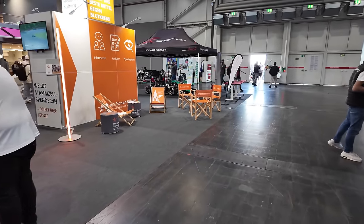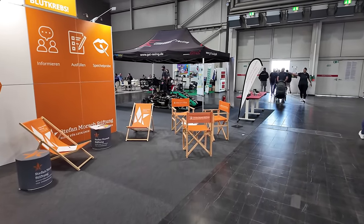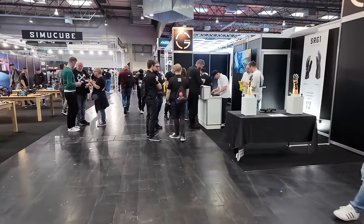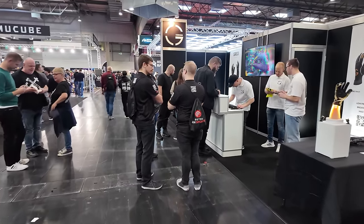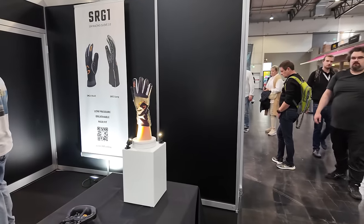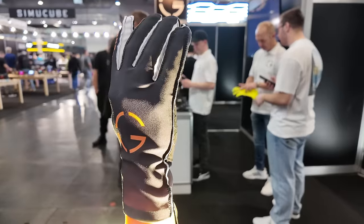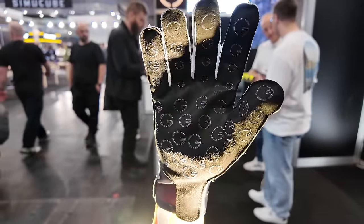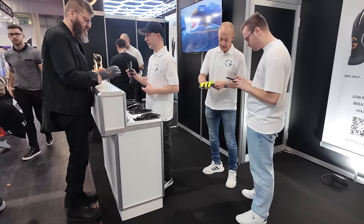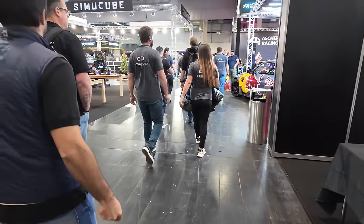Besides SimRacing manufacturers, we have all sorts of non-SimRacing booths here. This is even something medical — they work with the Technical University of Dortmund and have a Formula Student car there. Moving into the next row, here we have SRG1 SimRacing gloves in common 360, costing 90 or 80 euros, with external stitching. You can buy them here straight away — I might get a pair myself.